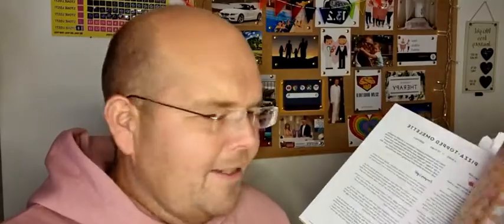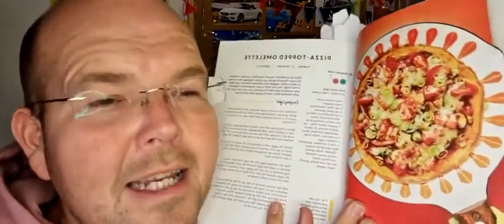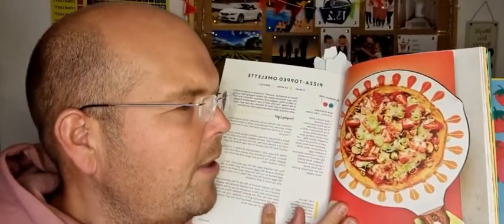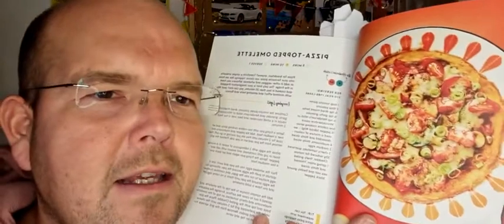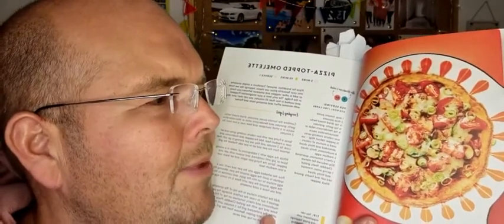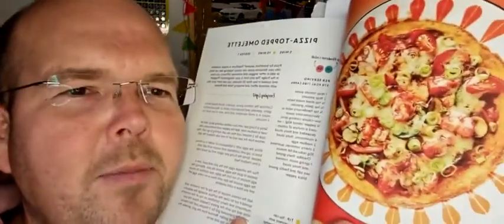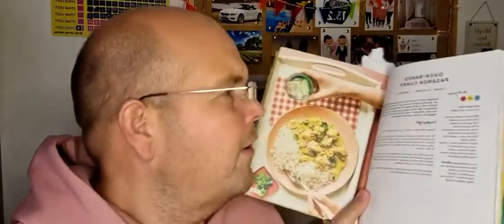This is a nice one — a pizza topped omelette. Basically it's just an omelette, but what they've done, as well as putting items in the middle, they've made it look like a pizza with tomatoes on top and a topping as well. It really looks like a lovely pizza. I really like the idea of that one, and it's very low carb because it is just an omelette that looks like a pizza.